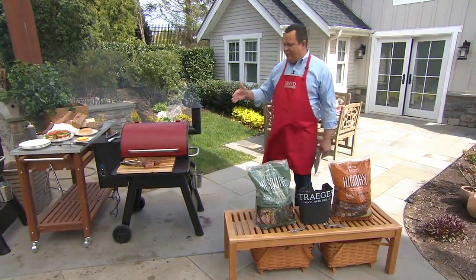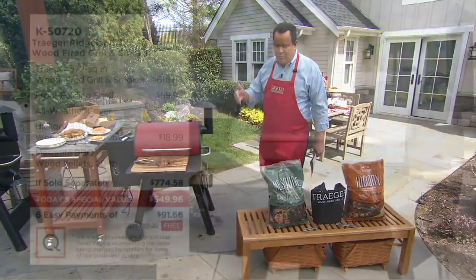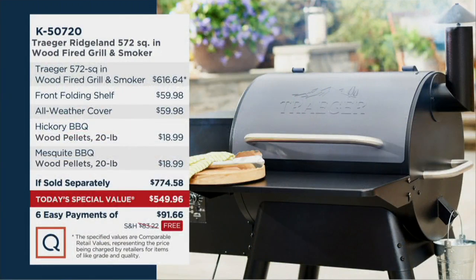All of this comes together for you at a really remarkable value. This is the largest cooking capacity Traeger we've ever offered at 572 square inches. We're also including a folding front shelf, an all-weather cover, and the two 20-pound bags of pellets — 20 pounds of hickory and 20 pounds of mesquite.